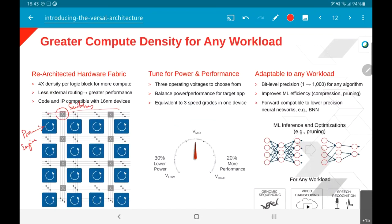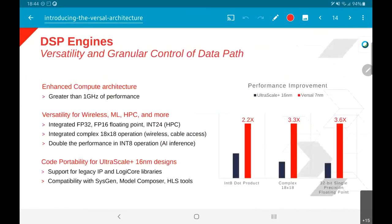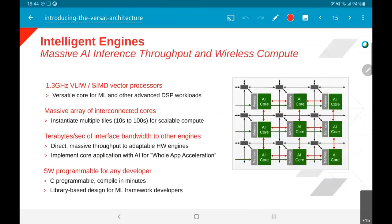In principle this could also be set up as a complete crossbar kind of structure. Unfortunately there is not too much technical detail in this presentation — it is mostly a marketing presentation — but they do show the kinds of connections that can be put together, and ultimately what we are talking about is huge amounts of bandwidth: terabytes per second of interface bandwidth.